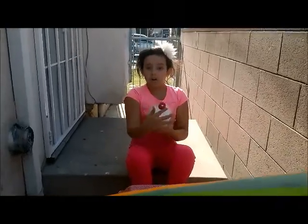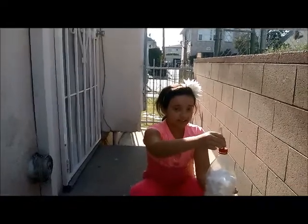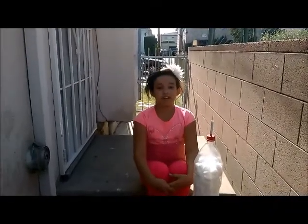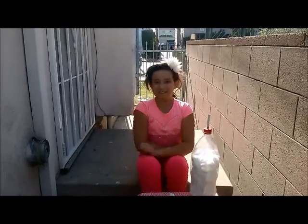What I did is I made a hole in the cap of the soda bottle so I can insert the cigarette. But always make sure you have an adult to help you light the cigarette. I had my dad help me.